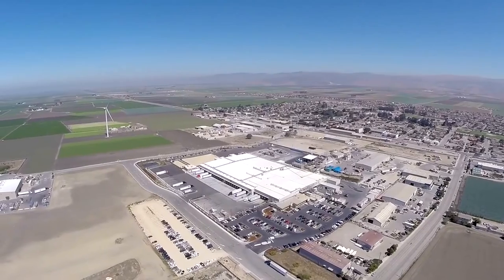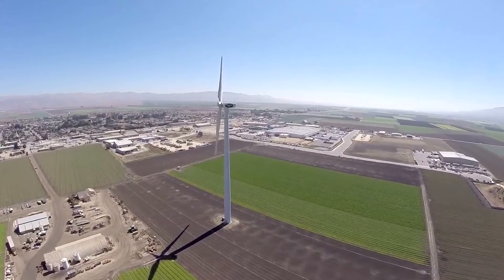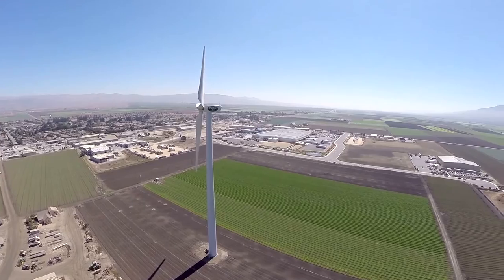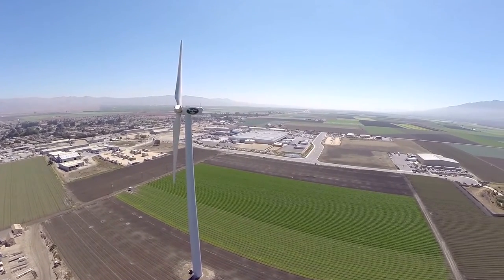After looking at the data and analyzing the wind studies in the area, we found out that Gonzales, California was a great spot for a wind turbine. It's very exciting. It's one of the first to be constructed in the Salinas Valley and we're excited about it because it's clean energy and it's going to help us continue to reduce our carbon footprint.